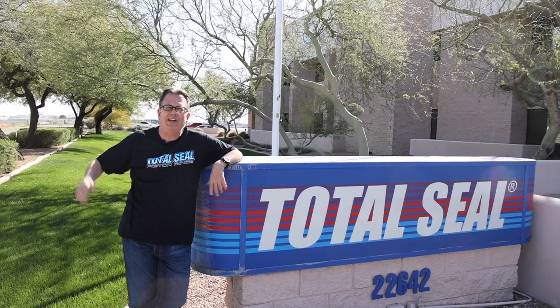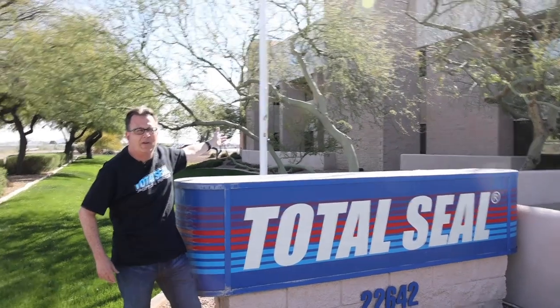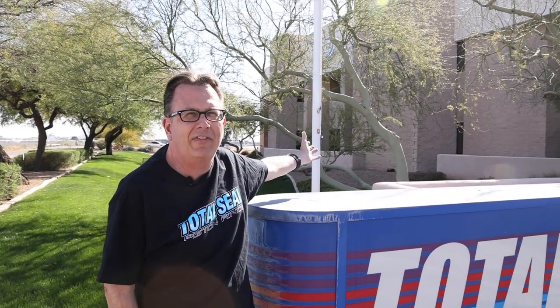This is Keith with Total Seal Piston Rings. We've been around since 1967 — this was started by Joe Mariardi and his family. We started off manufacturing gapless piston rings back in those days and we've grown it into 25,000 square feet of state-of-the-art manufacturing. I truly believe we manufacture the best piston rings in the world.